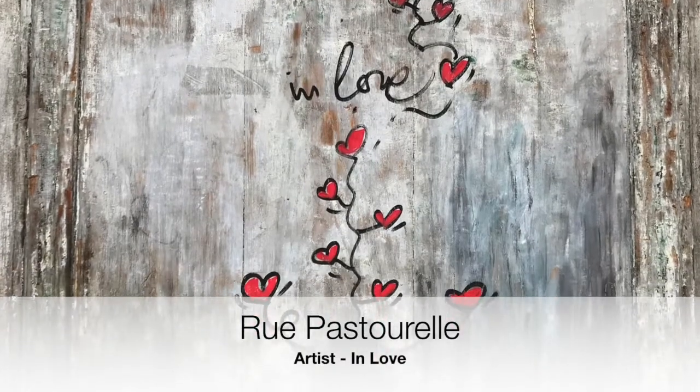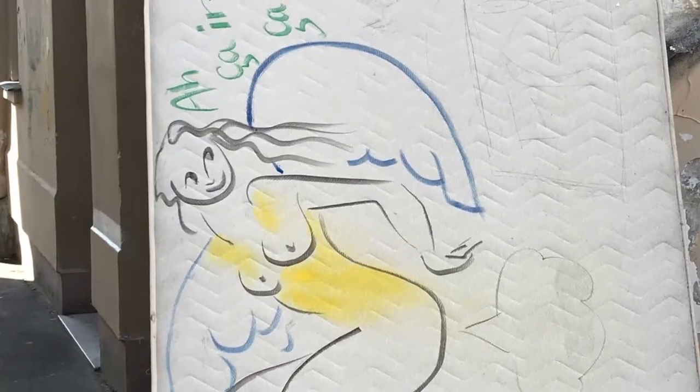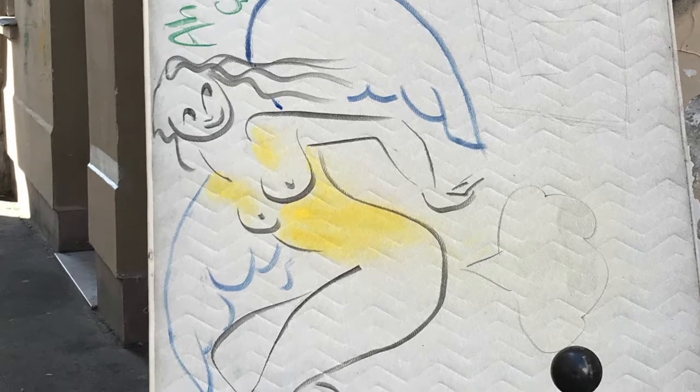Some artists, like In Love, just try to spread love all over Paris. A blank canvas isn't that hard to find in Paris, apparently.